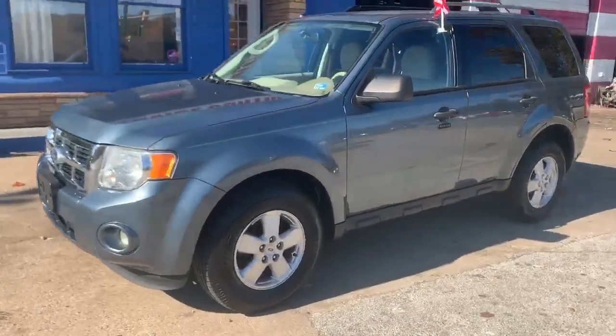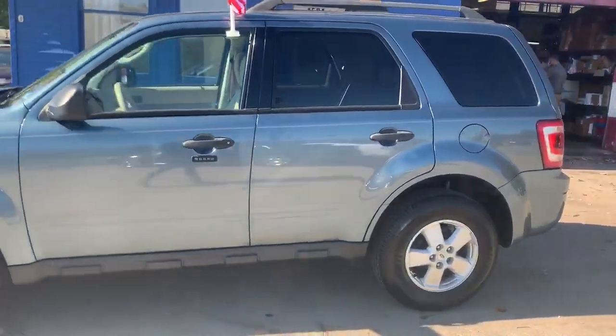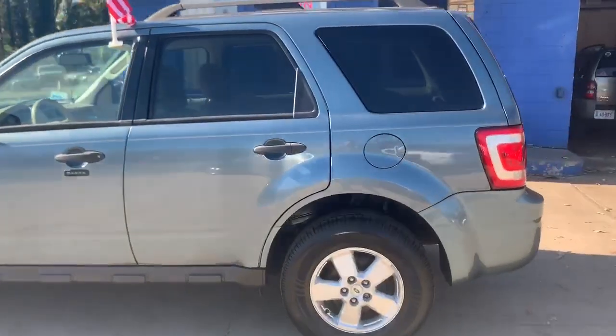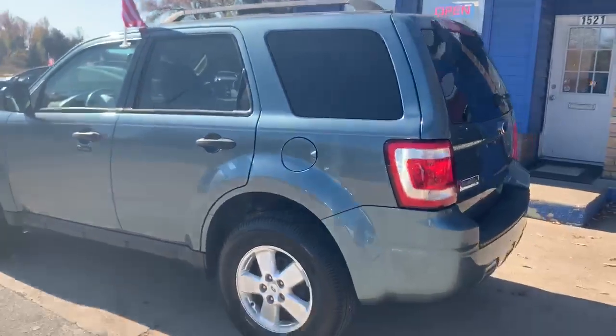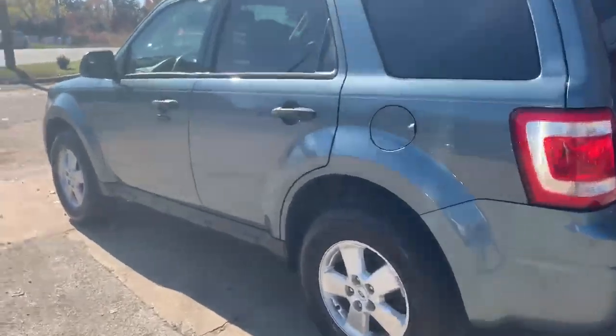Check out our 2010 Ford Escape. The Escape has brand new tires and aluminum wheels. They have roof racks and a ton of storage space in the back. This is an XLT edition. It does have cloth interior and seats five comfortably.